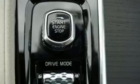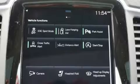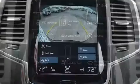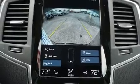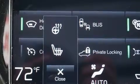Volvo prioritized fit and finish as evidenced by leather upholstery, a trip computer, automatic dimming door mirrors, rear wipers, and one-touch window functionality. For drivers who enjoy the natural environment, a power moonroof allows an infusion of fresh air.